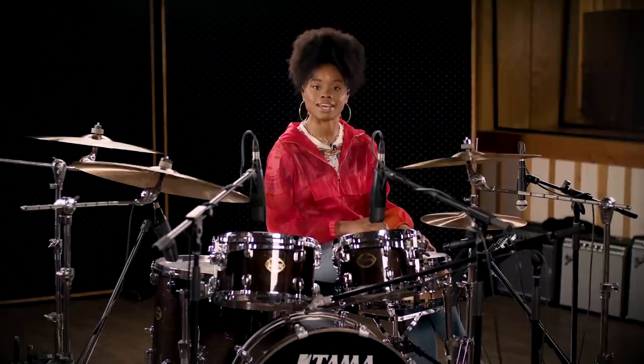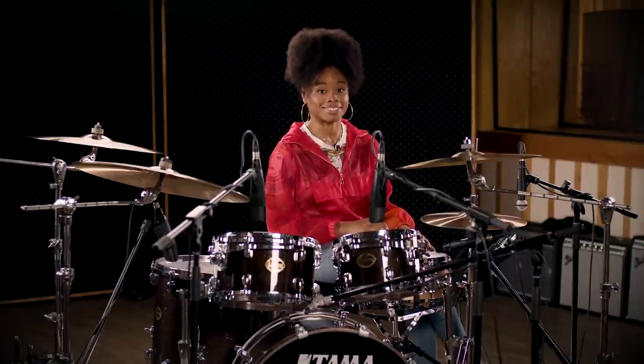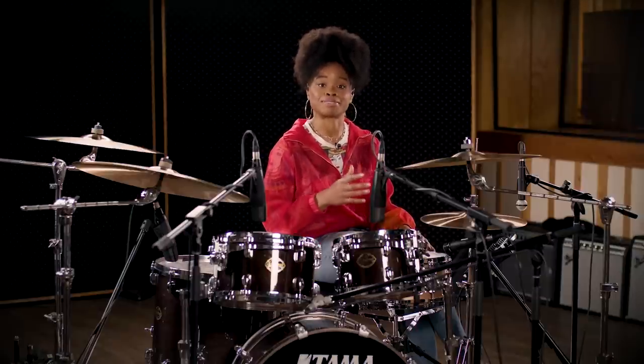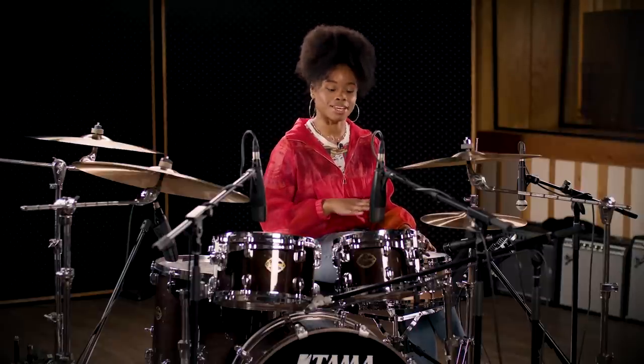The textbook definition of pocket is basically keeping a steady rhythm or beat. It is a pattern that is played consistently over and over, as if you are a drum machine. People who are able to do that are defined as being able to stay in the pocket, stay within timing.